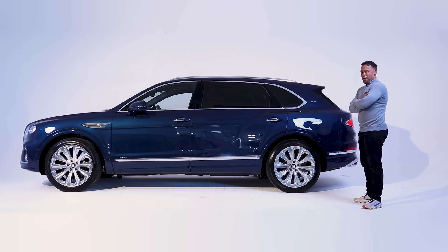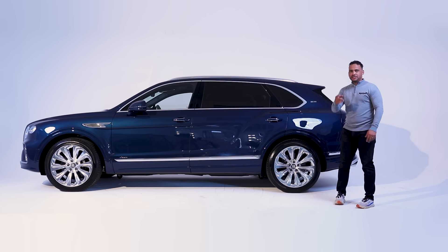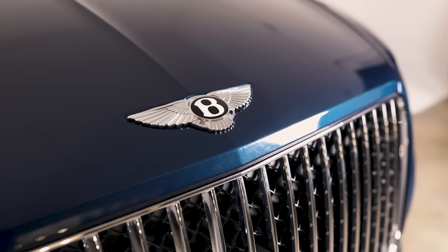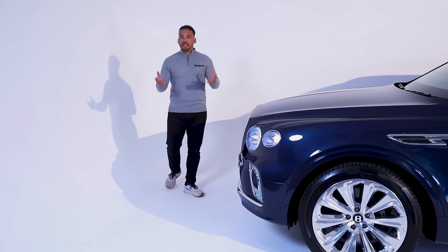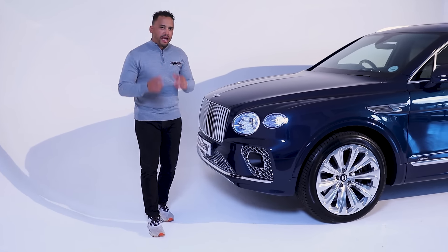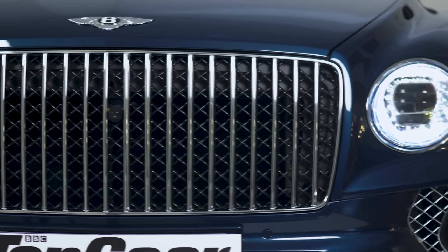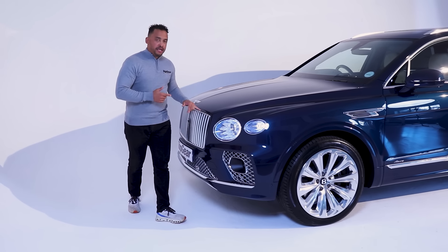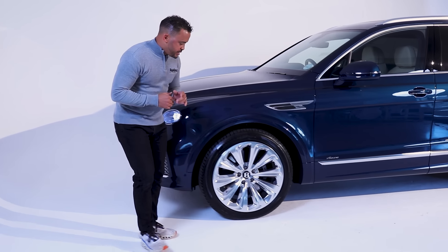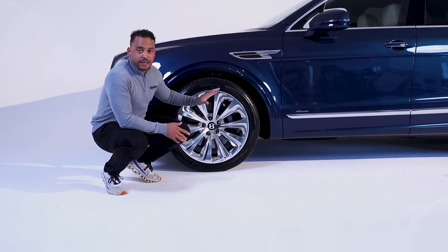But from where I'm standing, it doesn't look like a stretched Bentayga. It's all well proportioned and it looks great. So what's the difference between an EWB and a normal Bentayga? There's quite a lot — you just got to know where to look. Starting with the front, these vertical veins on the chrome grille are specific to EWB. You'll notice on a normal Bentayga there's the diamond grille. Coming around the side, these 22-inch polished alloys are also specific to the EWB.